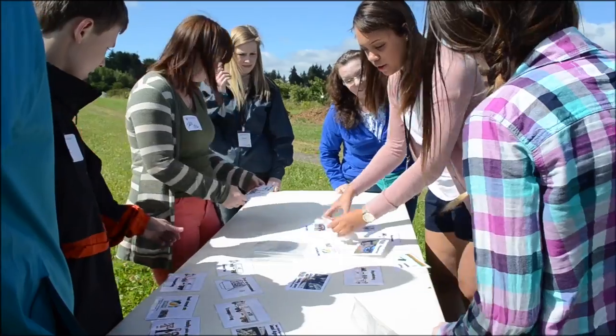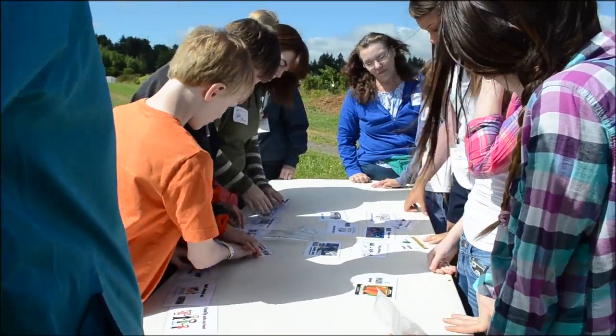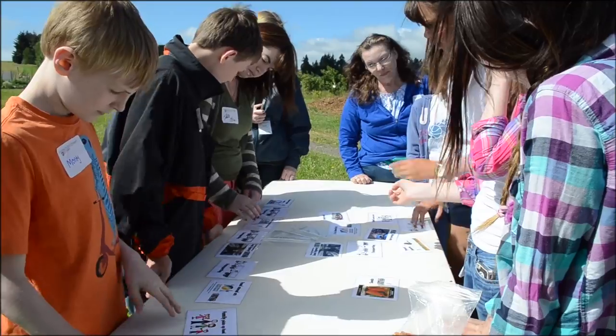Then they moved on out to the farm to learn about food systems. How does the food get into our system? How does it get to the grocery store? How does it get to the food bank? What is a food bank?